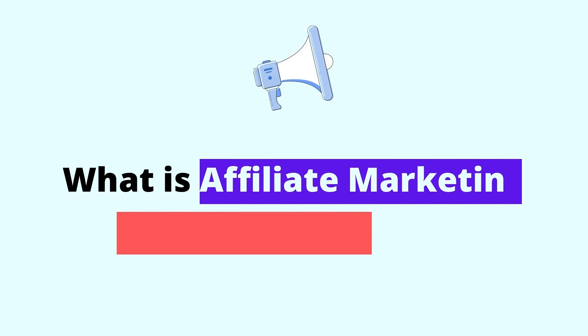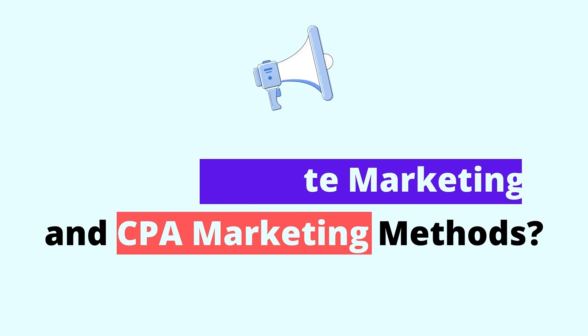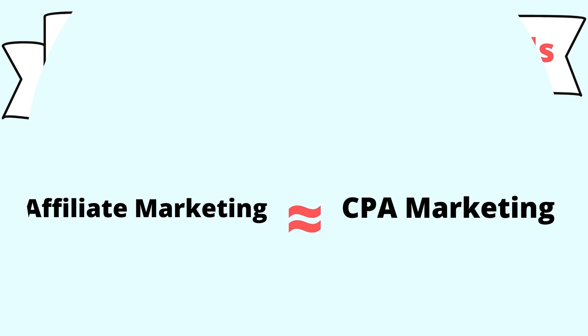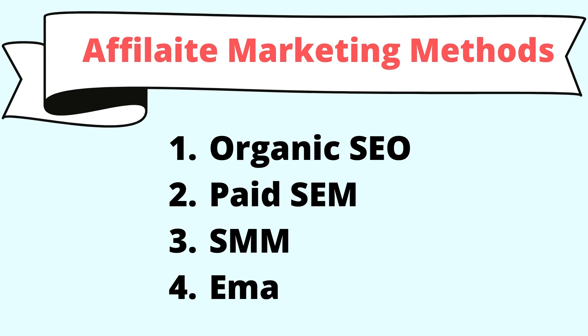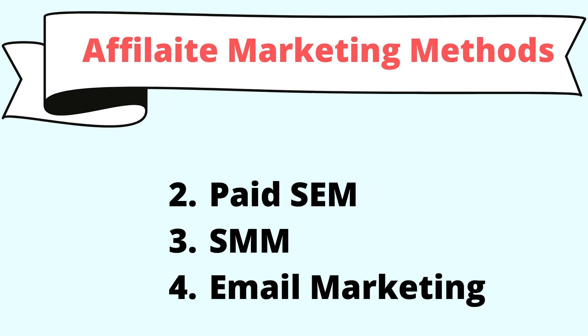I'll discuss what is affiliate marketing and CPA marketing methods, which is the best way to make money. Affiliate and CPA both are the same marketing strategy in digital marketing. There are many ways to promote affiliate products. The major ones are organic SEO, paid SEM, SMM, and email marketing.